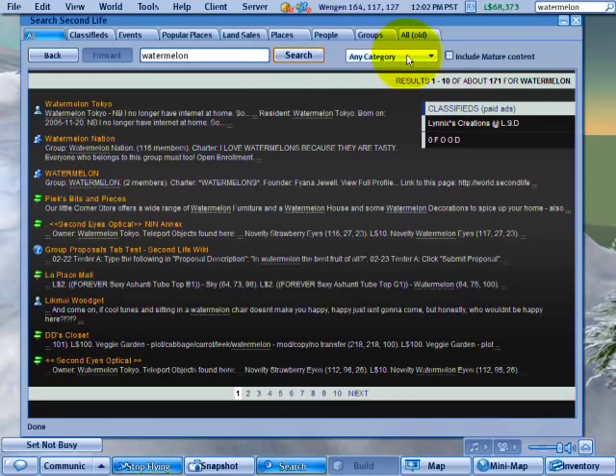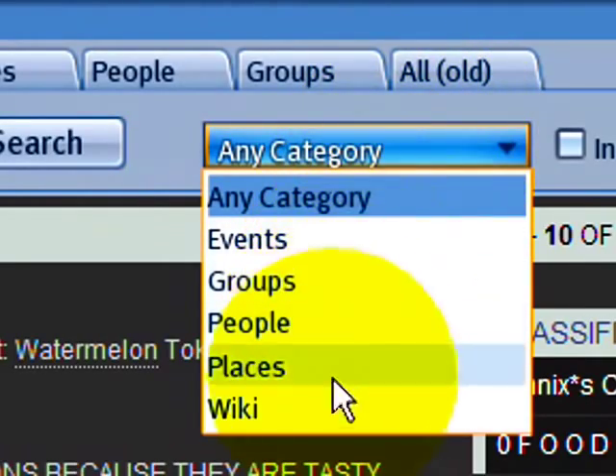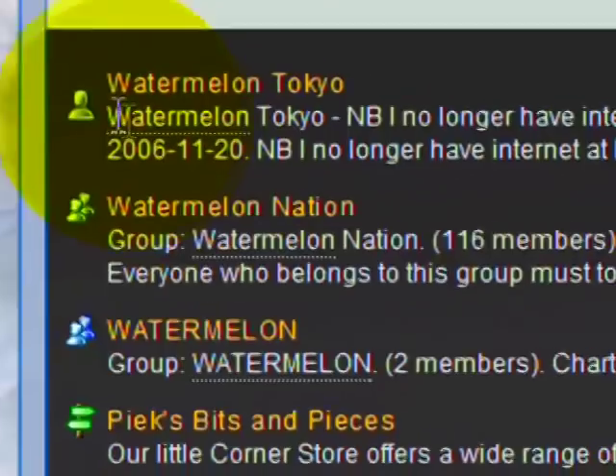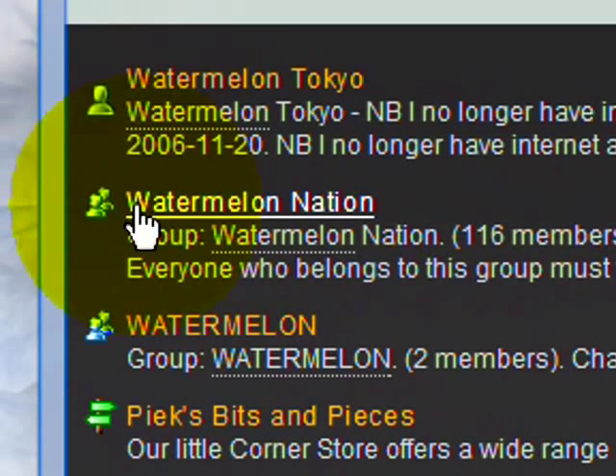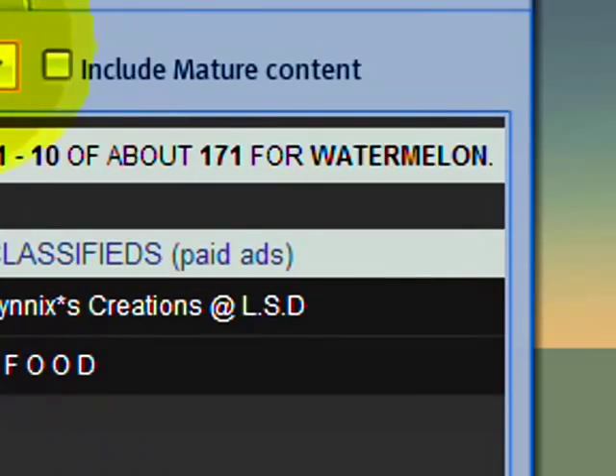On the right, next to any category, you can click to narrow down your search. There are different icons to show each kind of item type found — whether it's a profile, a group with more than one head, a guidepost for places, and so on. You can also restrict mature content if you don't want adult or suggestive stuff in your results.